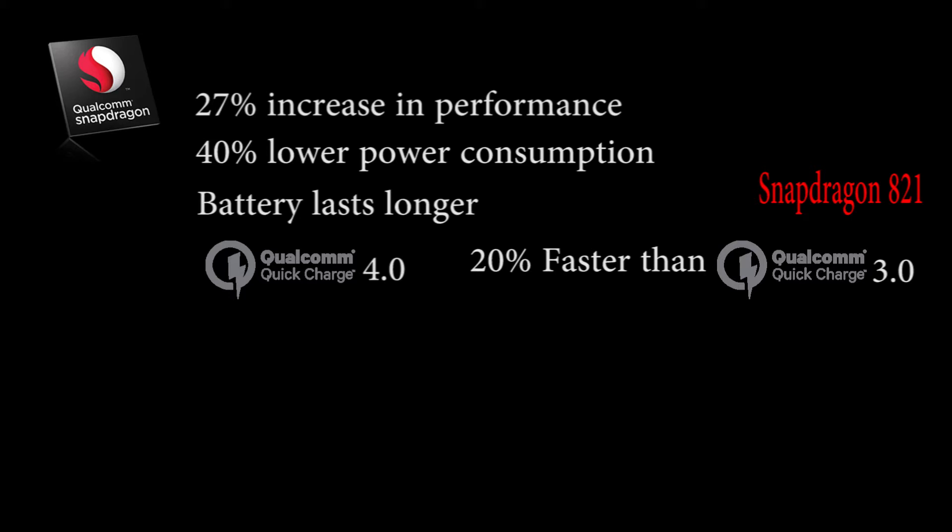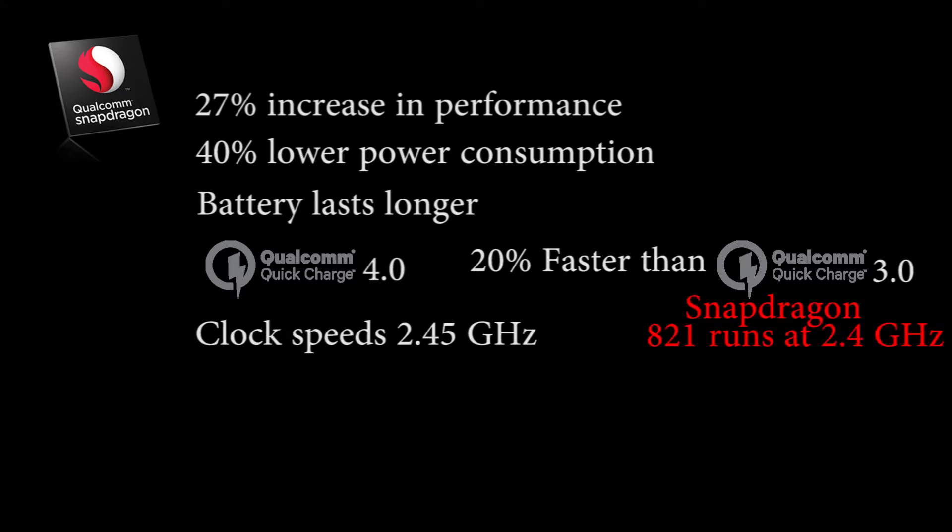The 835 also clocks at higher speeds, running up to 2.45 GHz as opposed to the 821 which runs at 2.4 GHz. So that's not much more of a clock speed — just a 0.05 GHz increase.